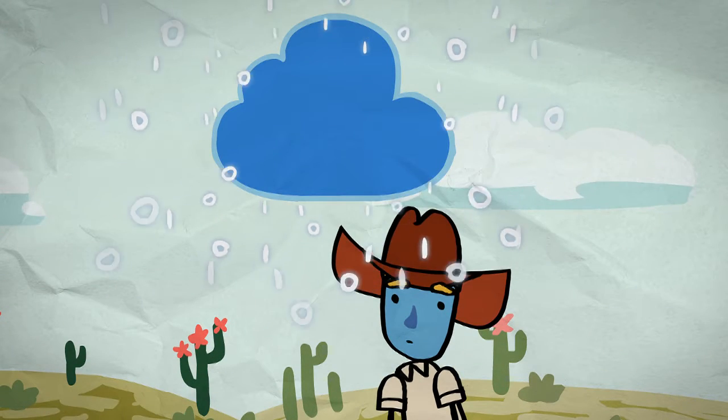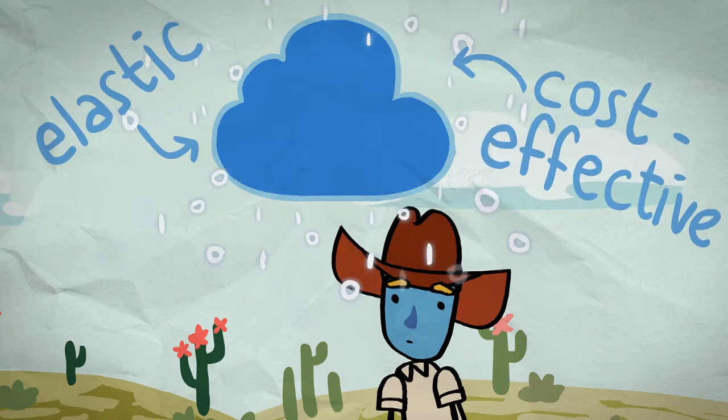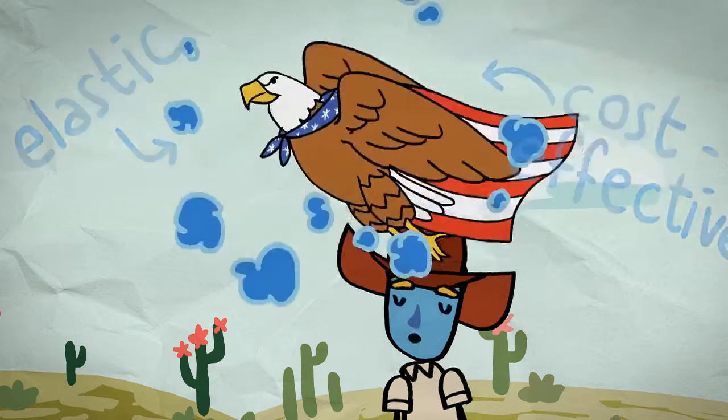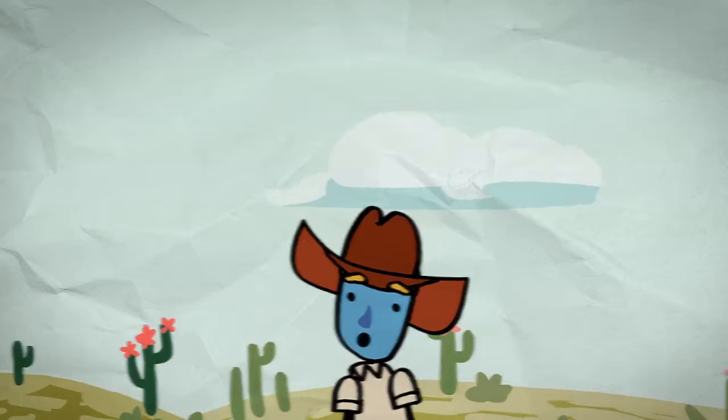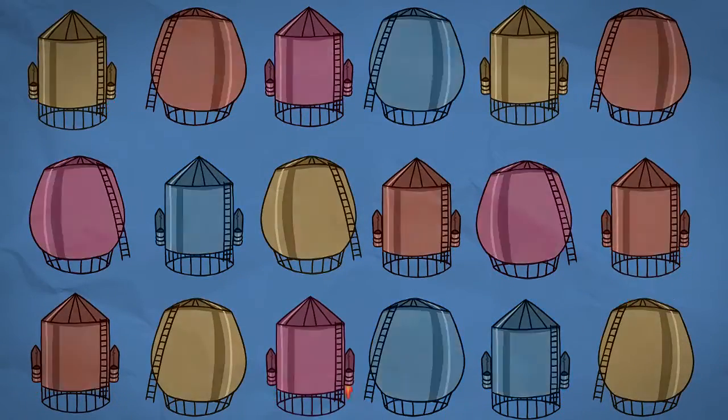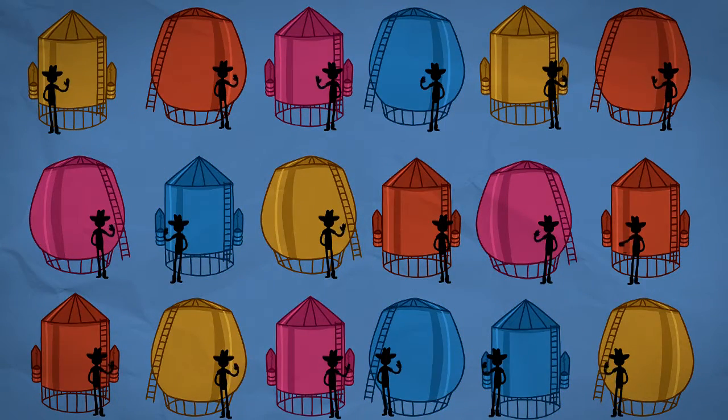A public cloud for your test and development seems like a good idea, but can you bring data back in line with compliancy when you're ready to take the application live? And as for storage, some workloads need more speed and for others it's all about capacity. So how do you manage all of these silos, all with different administrators, and do it efficiently?